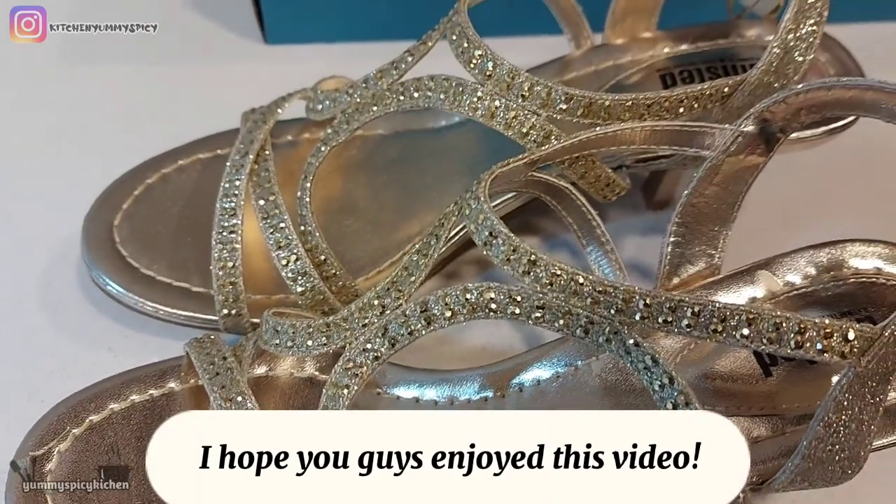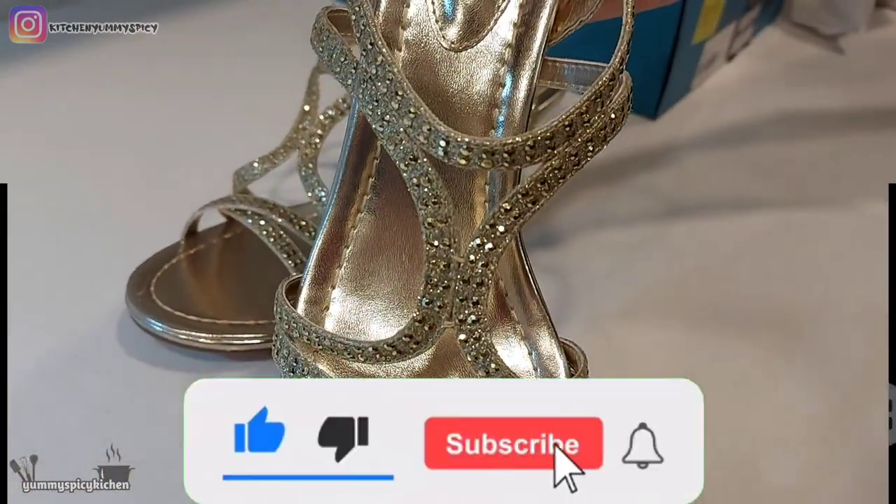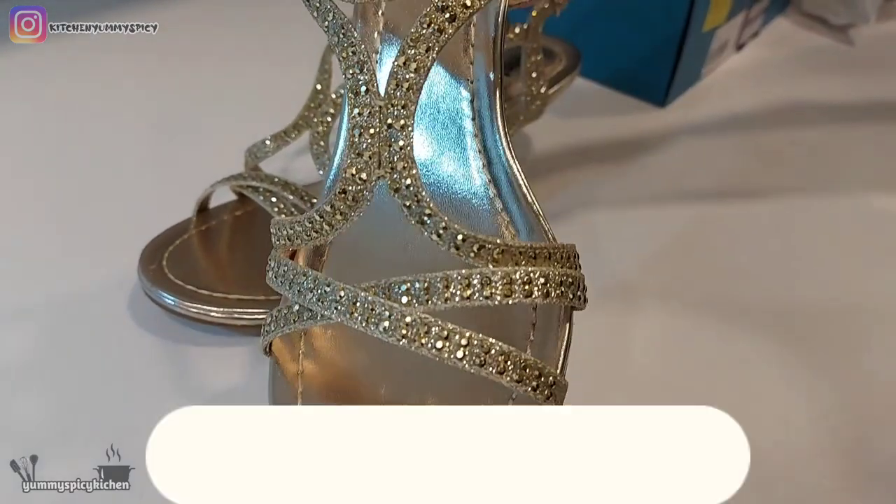I hope you guys enjoyed this video — make sure to like and subscribe. Bye guys!